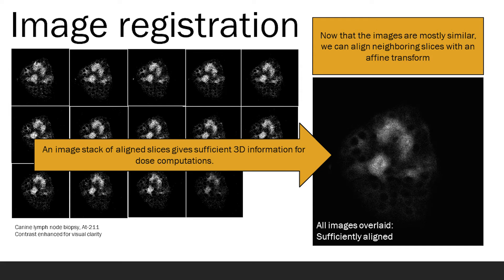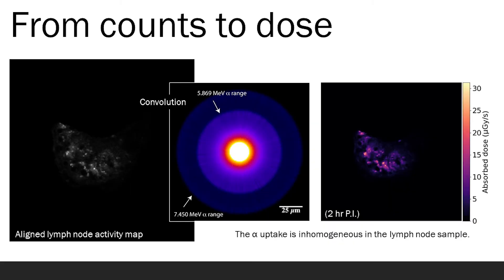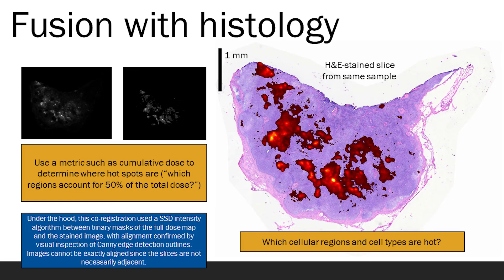This enables dose analysis. From there, we can use particle simulation results to estimate the energy, and therefore the dose, that each of those alpha particles contributes to the tissues around it. Finally, I spatially match this dose information with stained cell microscope images to enable one to ask the question: which cell types are receiving more dose, and are those the cells we want to treat?